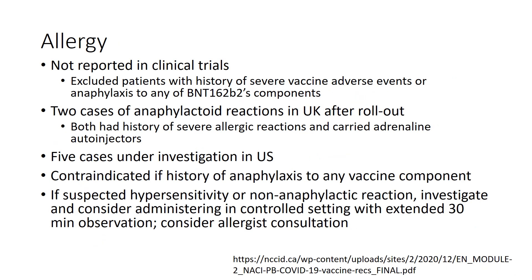Allergy was not reported in clinical trials, as the trial excluded patients with a history of severe vaccine adverse events or anaphylaxis to any vaccine components. Since vaccine rollout, two cases of anaphylactoid reactions were reported in the UK — both individuals had a history of severe allergic reactions and carried adrenaline auto-injectors. Five cases are currently under investigation in the US. This vaccine is contraindicated with a history of anaphylaxis to any vaccine component. For suspected hypersensitivity or non-anaphylactoid reactions, NACI recommends investigation, administering vaccine in a controlled setting with extended observation, and considering allergist consultation.